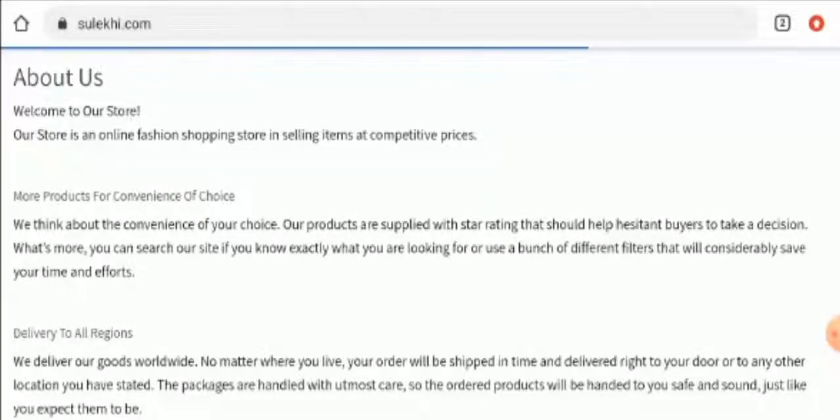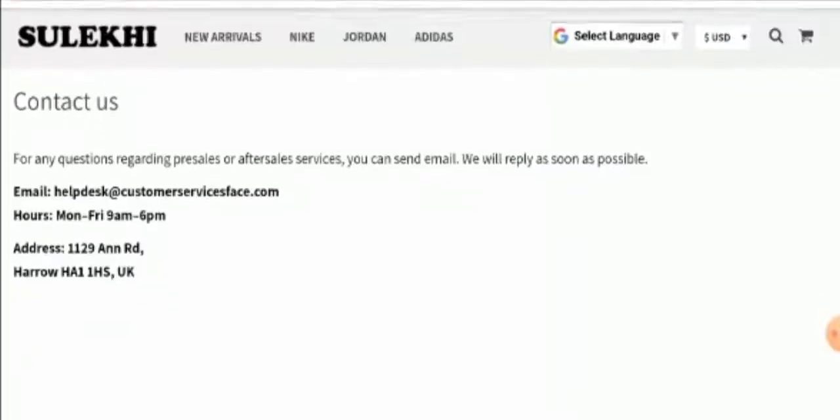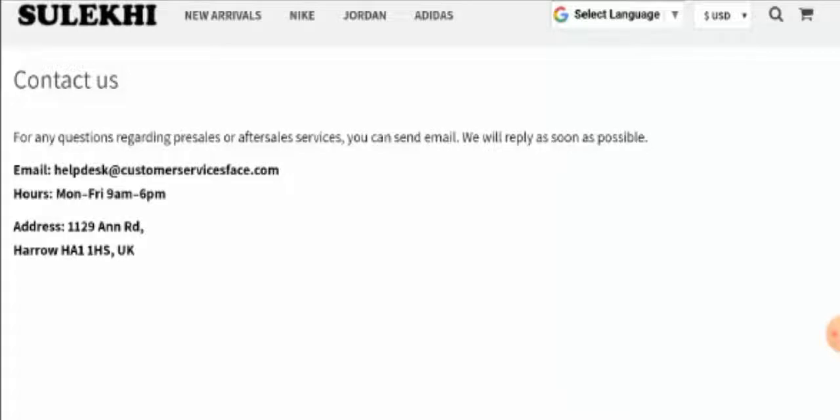Next we will check their contact details. As you can see, they have provided an email address and a contact address. But we have checked the contact address and nothing is there — they have only given some kind of street address. So you can check it out by yourself.